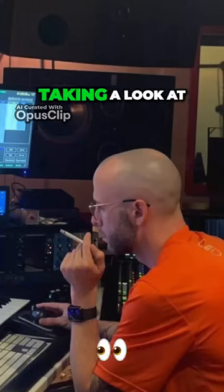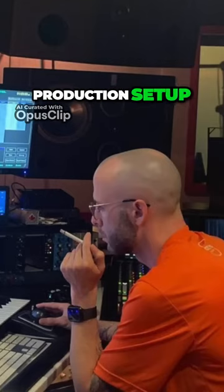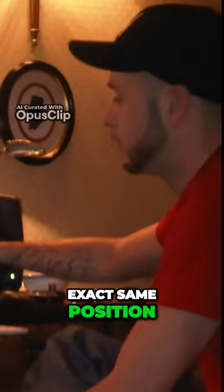This is the team's premier facility and is where most of the action takes place. Taking a look at the main control room you'll see Forty turned over to the right at his production setup, where he does the programming and producing. Ironically, if you see him in his old home studio you'll notice that he's in the exact same position.